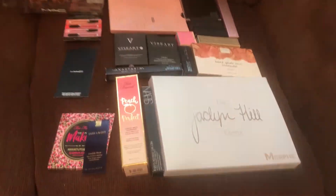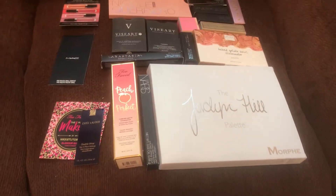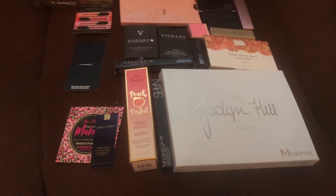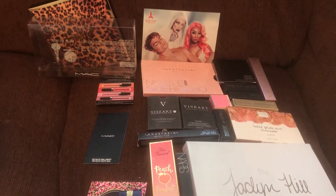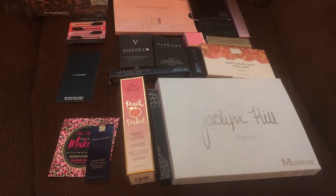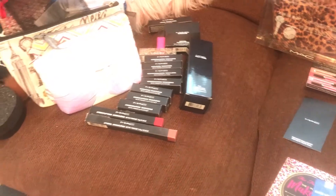I held on to all this stuff because I tried to Tetris it kind of together. I just thought it would be cool to put it in, like, a shadow box and have it be art. So I've just been collecting packaging for a couple years, probably. I need to get a shadow box and put it in there and see if it looks cool or if it just looks trashy. So that's why I have all this.